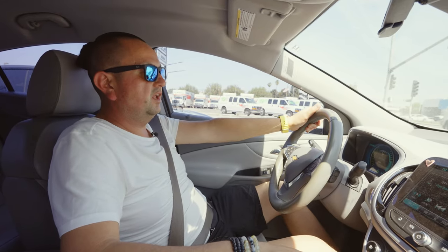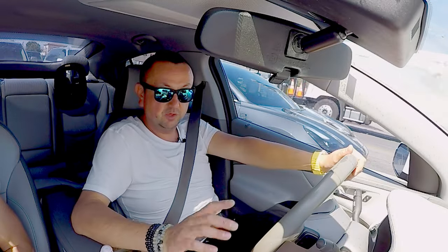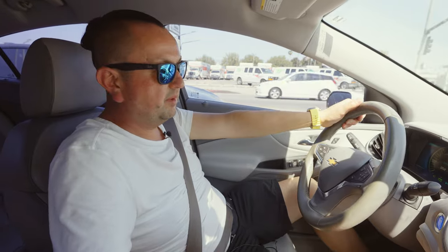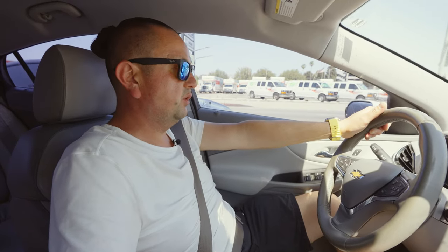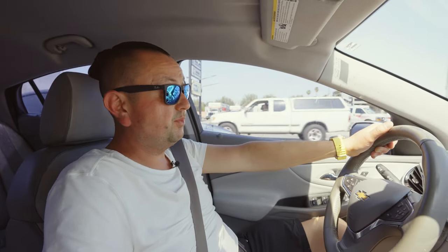The Chevy Volt is discontinued — you won't get a new one. You could get the Bolt, but that's a fully electric car, not a hybrid. I'm not sure why they discontinued the Volt; it probably wasn't as popular as the Prius, and I think some parts availability issues and certain design decisions made it less practical.